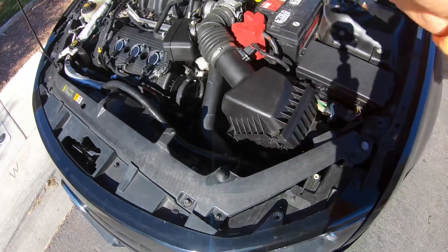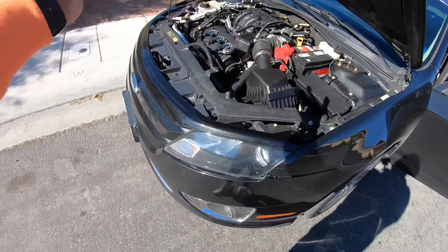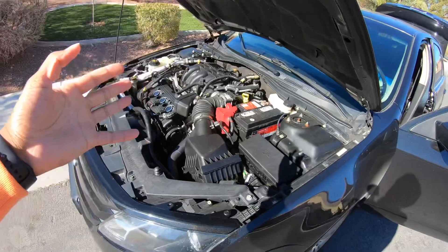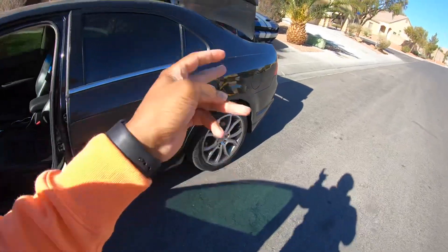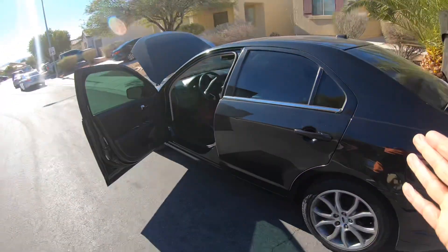I did the research and everybody with the 2010 to 2012 Ford Fusion bought the Steeda intake, so I got that intake coming. Radio's coming and getting installed tomorrow. Getting the rotors, brake pads, and calipers replaced tomorrow as well. The car has 103,000 miles on it right now.